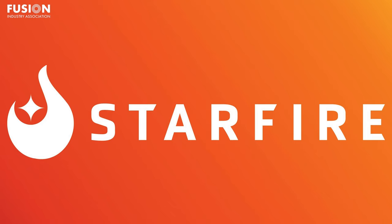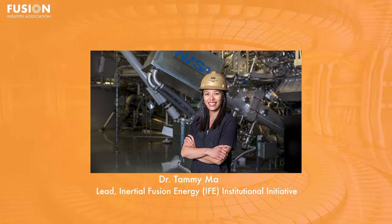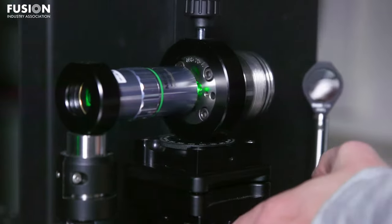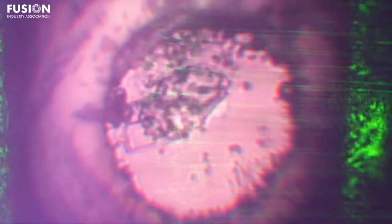Lawrence Livermore National Laboratory IFE Institutional Initiative Lead, Tommy Ma, takes on the role as Principal Investigator, focusing on high-gain target designs, target manufacturing and engagement, and diode-pumped solid-state laser technologies. The hub includes collaborations among universities, national labs, commercial entities, philanthropic organizations, and private IFE companies. The University of Rochester's Laboratory for Laser Energetics, or LLE, grabbed a $10 million four-year award to head the Inertial Fusion Energy Consortium on Laser Plasma Interaction, or LPI, research hub, with a focus on determining the scientific and technological underpinnings for a broad-bandwidth, direct-drive IFE laser system, aiming to address laser plasma instabilities at IFE conditions.